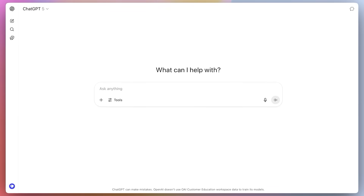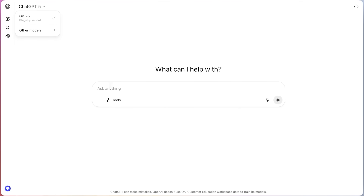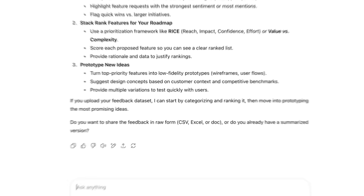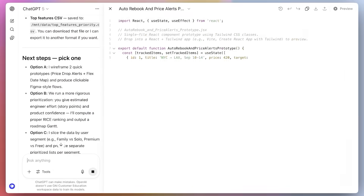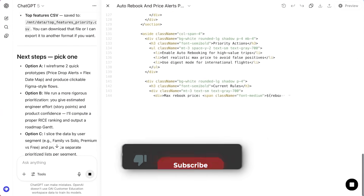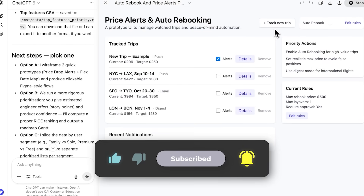So between GPT-5's official release, the new open-weight models going public, and the ecosystem support already built around them, OpenAI just put a lot of new firepower in developers' hands this week. What stood out to you the most? Let me know in the comments — I'm curious to hear your take. Make sure to subscribe, drop a like if you enjoyed this breakdown, and thanks for watching. Catch you in the next one.